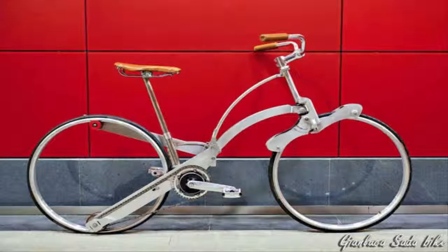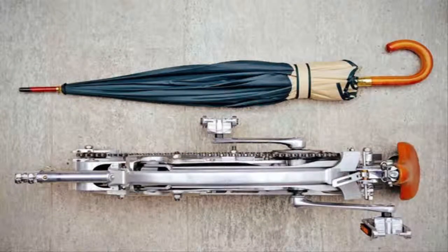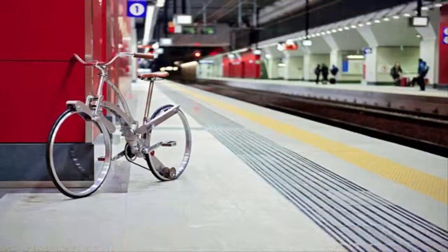The design definitely seems to address the portability issue, but its performance still remains questionable. While traditional bikes get their strength from the tension created in the spokes, the Sata Bike puts all the tension on the rims, which simply adds mass to the outside wheel.